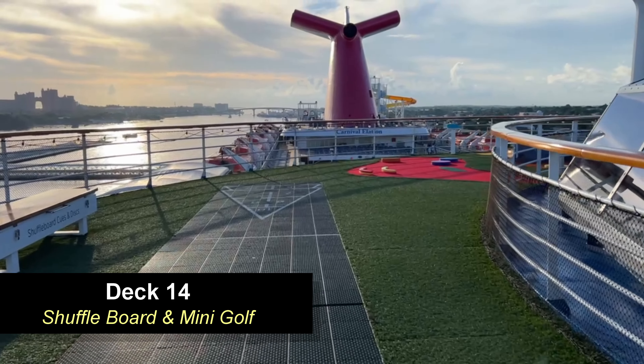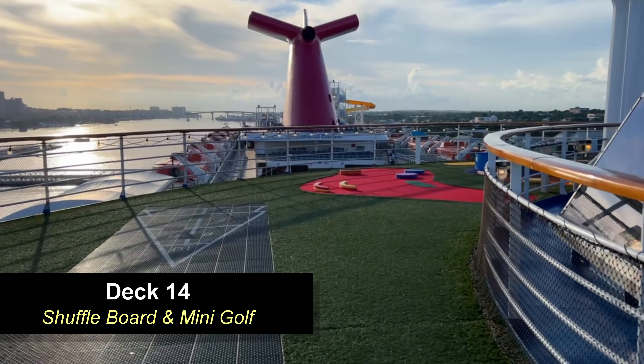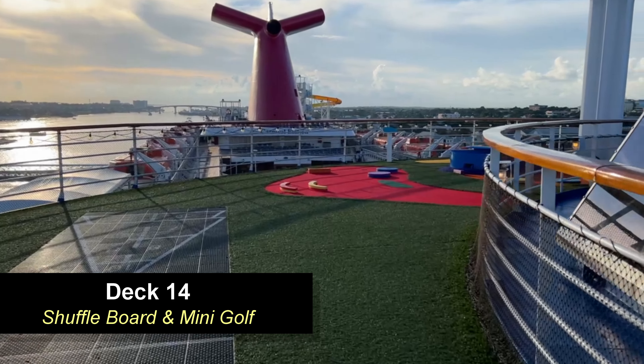Moving down from here, you're going to go down to deck 14, and we're still forward on the ship. In this area you're going to find shuffleboard, and then wrapping around the glass top of the atrium, you're going to find the nine-hole mini golf. This is tons of fun for the family — they put this mini golf course in a great area on this ship, and it's one of our favorite features.